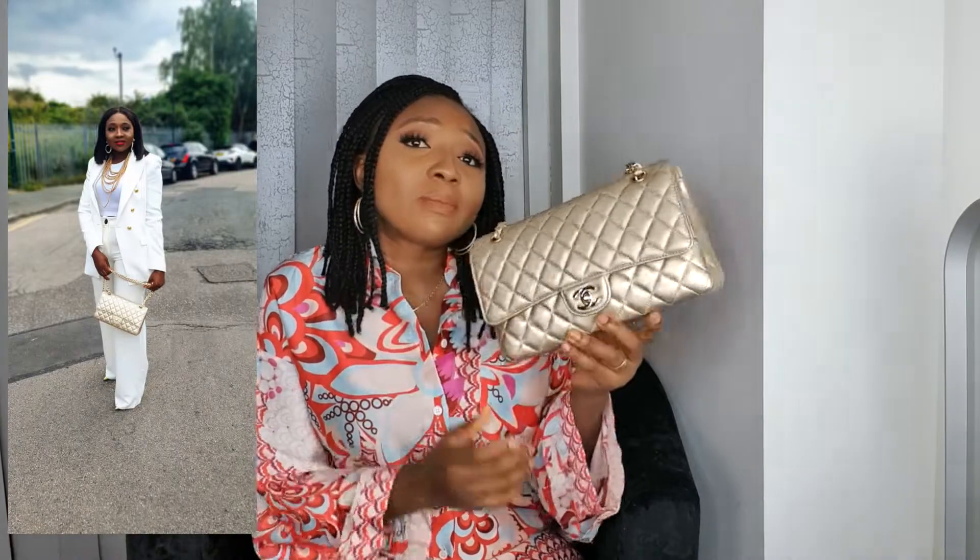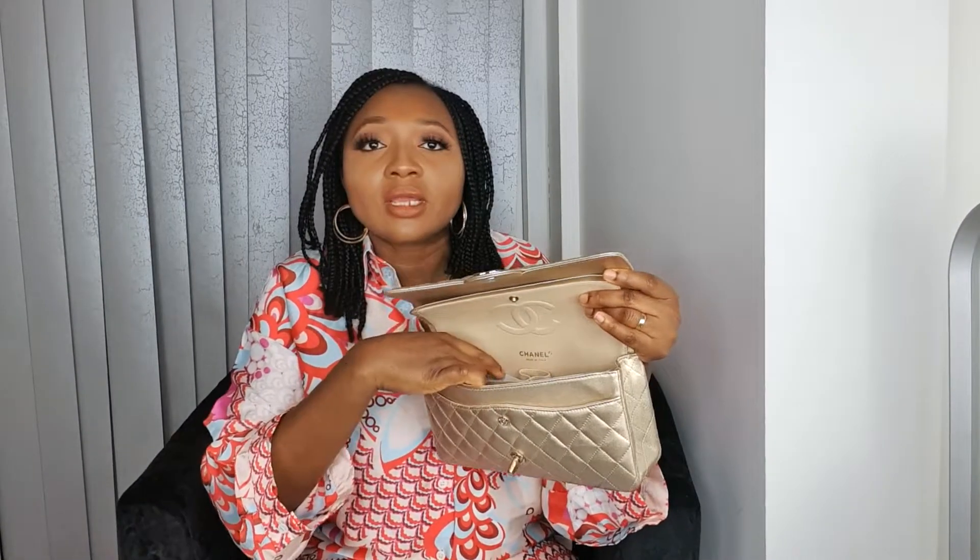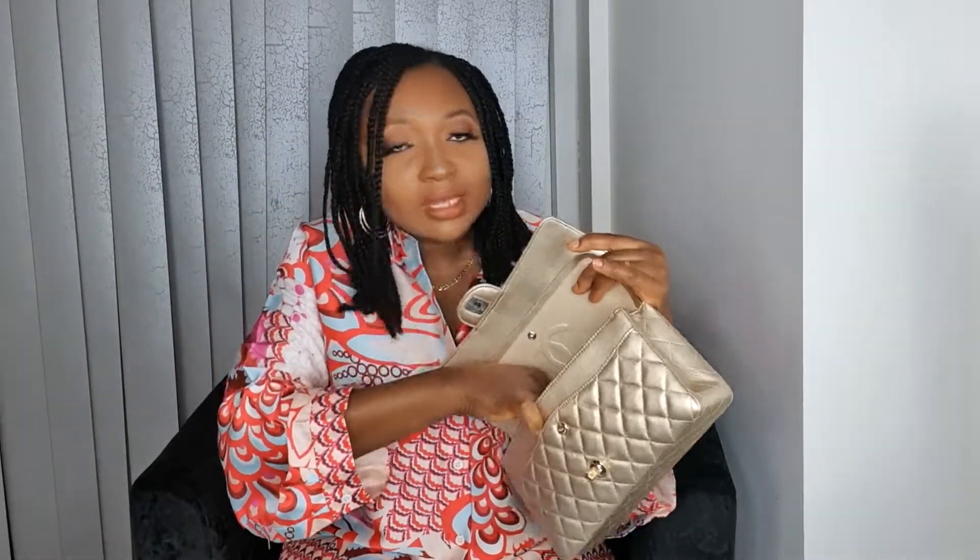This next bag is my Chanel Classic Flap in medium size. It's in a gold skin — not lambskin, not caviar, it's a little harder than lambskin but you still have to be careful because it can show markings. I don't gravitate to it as much, but when I want a statement bag, that's when I reach for this. It's a double classic flap with the CC hardware, two compartments, and the authentication card booklet.